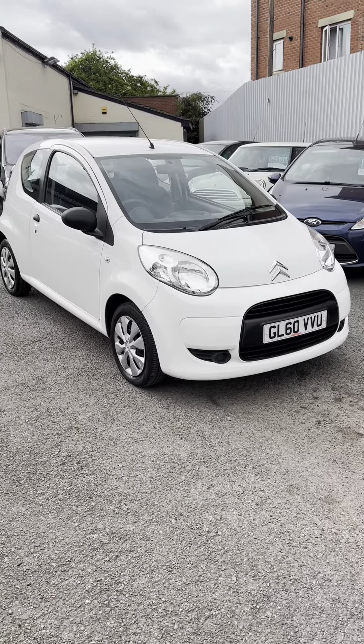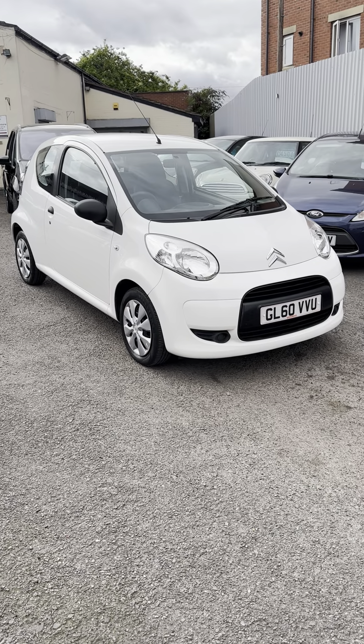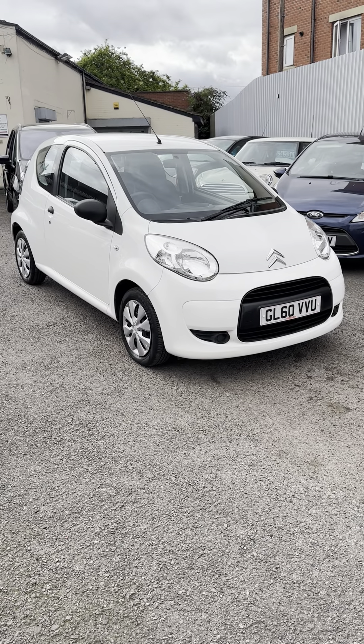More pictures on the website at www.rostonparkmotors.co.uk, or give us a call on 07868 722133.